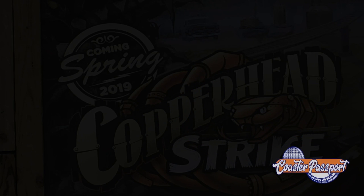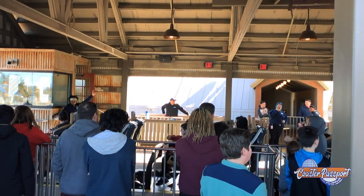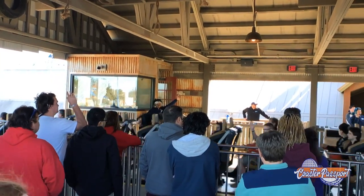Some of the ride stats are pretty simple. It's a Mack ride out of Germany. It's a double launch coaster, 3,255 feet long with 5 inversions. It lasts 2 minutes and 24 seconds, and you've got to be 52 inches to ride it.